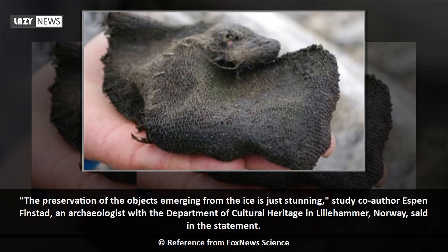"The preservation of the objects emerging from the ice is just stunning," said study co-author Espen Finstead, an archaeologist with the Department of Cultural Heritage in Lillehammer, Norway.